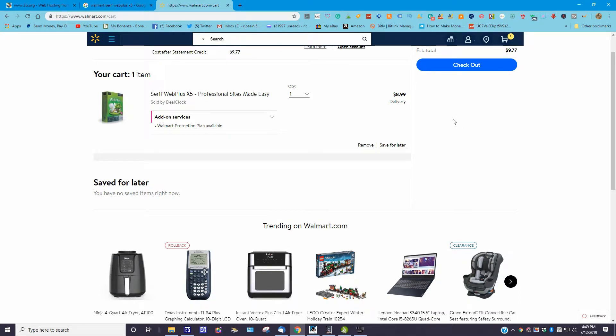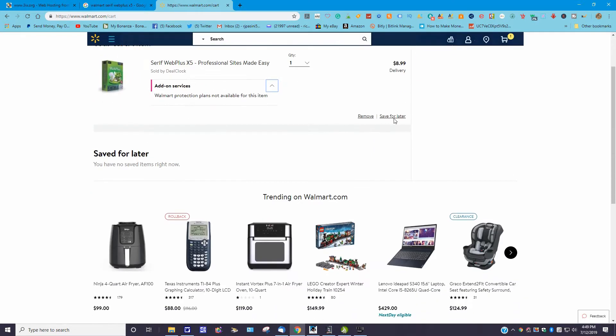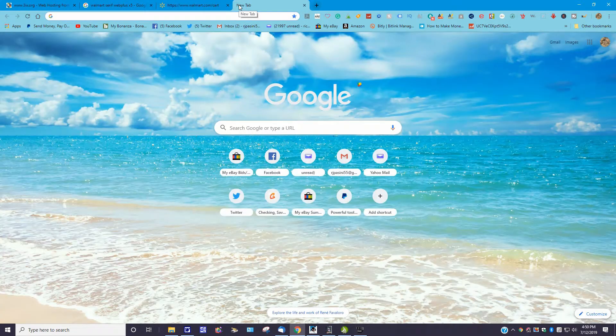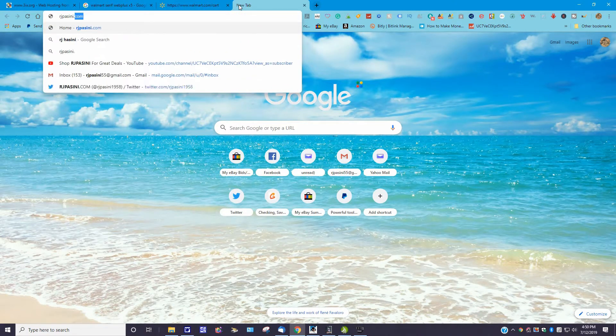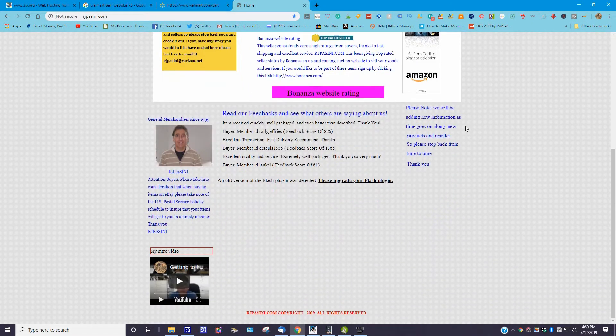Check it out for yourself. The protection plan add-on is not available for this item anyway. It seems like a pretty good program. Let me go show you my website that I developed with it, and then I'll show you the hosting service. Going to rjpassini.com — this is what it looks like. I know it looks a bit bland, but I'm still in a learning phase. You can embed videos in here — I've got an intro video right here.